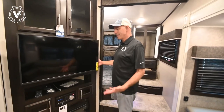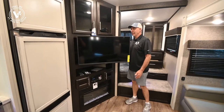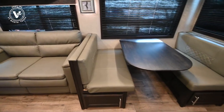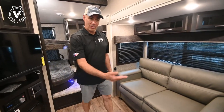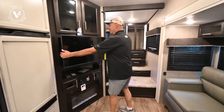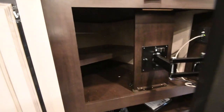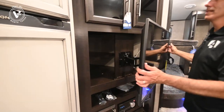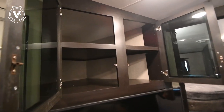We have this nice TV here that we can actually pull out and adjust the angle to suit the viewing angle whether we're sitting at the dinette or this sofa. This sofa is a tri-fold that converts into a bed, and of course the dinette converts into a bed as well. There's storage behind this TV — shelves that go all the way to the outer wall — plenty of room for extra linens, entertainment, whatever. And nice deep storage up above here as well, goes to the exterior wall.